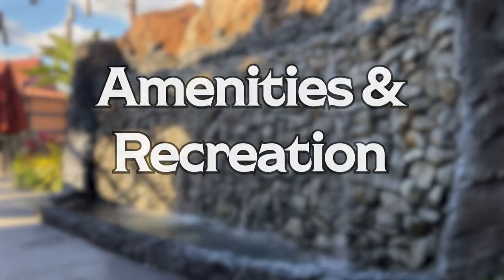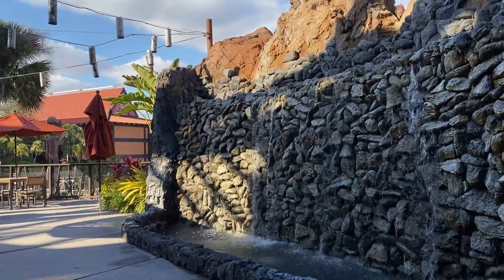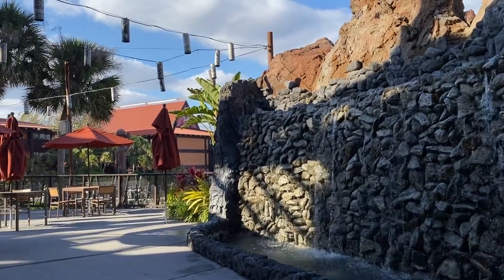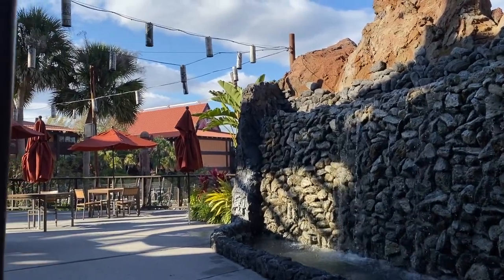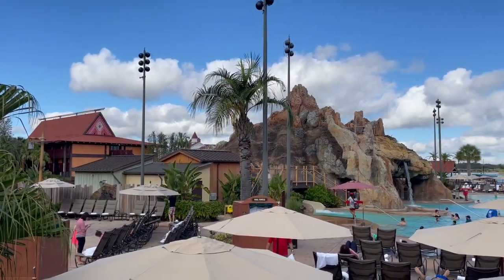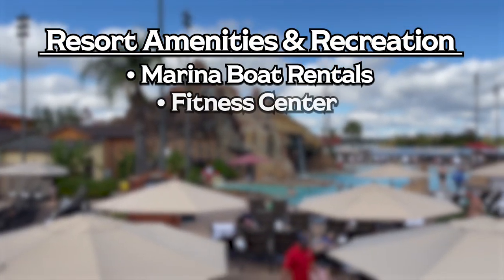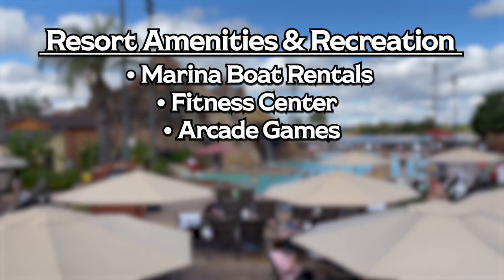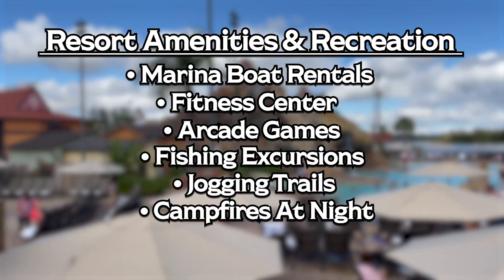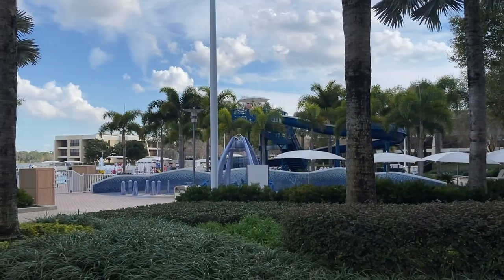Now moving over to amenities and recreation. Since all these resorts are considered deluxe resorts, the amenities and recreation options are plentiful — you simply will not get bored while staying at any of these resorts. The following amenities are shared amongst all three Disney Monorail Resorts: marina boat rentals, fitness centers, arcade games, guided fishing excursions, jogging trails, resort campfire at night, movies under the stars, and specialty cruises.